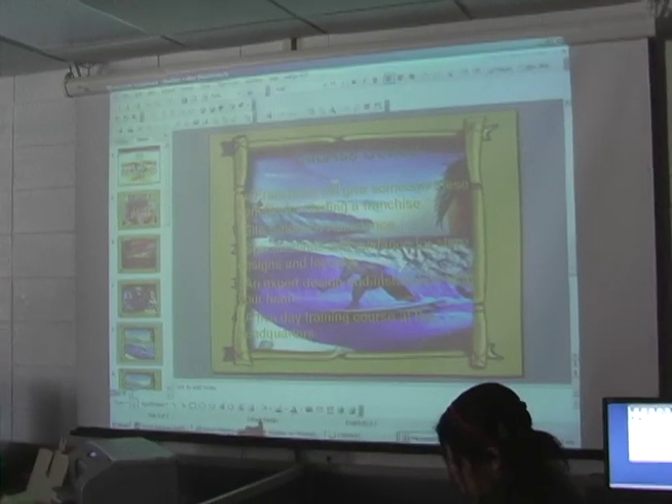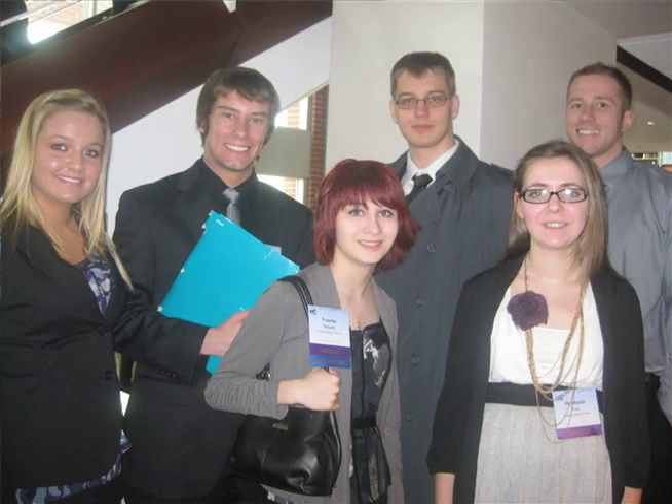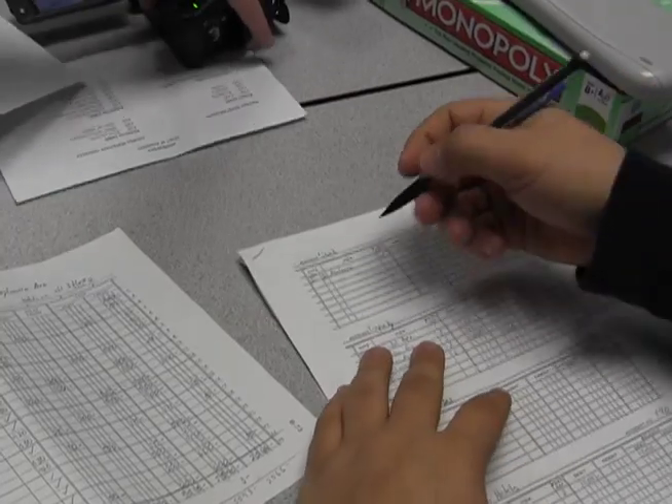Take a business class to advance your entrepreneurial spirit, your technology skills, and your work ethic. Business students can also join the Future Business Leaders of America and attend Reality Check, a real-world finance experience. The business of America is business.